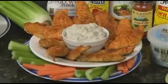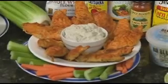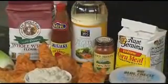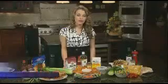First up, we have our boneless chicken tenders that are based with a little white vinegar, hot sauce, and low-fat buttermilk. They're marinated in that and then battered with whole wheat flour and cornmeal.